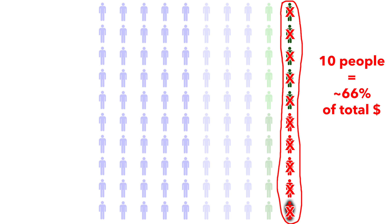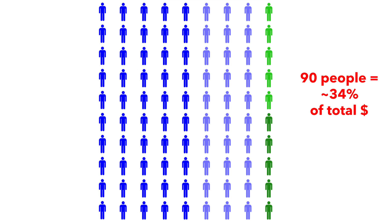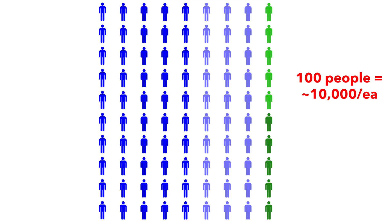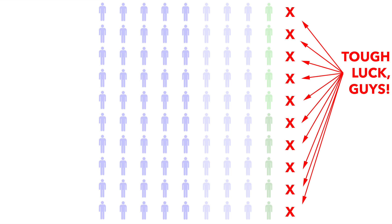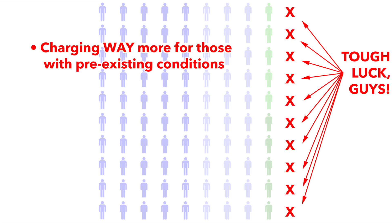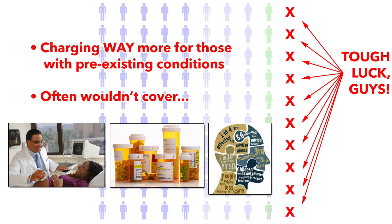Of course, if you lop off the most expensive 10% of the population, it means that costs for the other 90% are suddenly far lower. You've just eliminated two-thirds of the medical expenses from your risk pool. So instead of it costing $10,000 apiece, it suddenly only costs $3,800 each to cover each of them. Congratulations, you've cut your medical costs down by 62%. This is the single largest reason why pre-ACA individual market healthcare premiums were so much lower. Other major contributors included charging people with those conditions far more, and not providing coverage for major healthcare services like prescription drugs, maternity care, and mental health services at all.